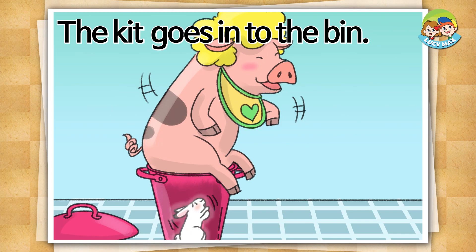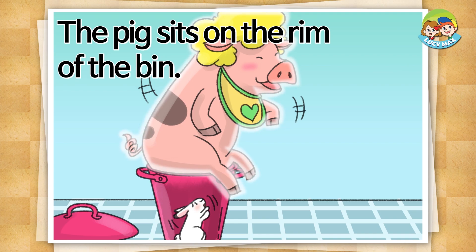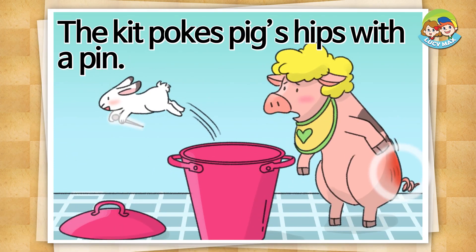The kit goes into the bin. The pig sits on the rim of the bin. It fits on the bin.